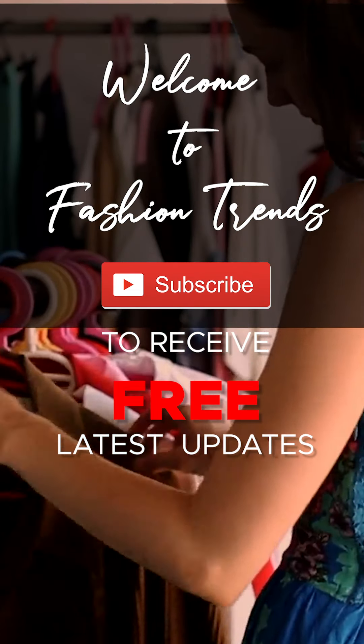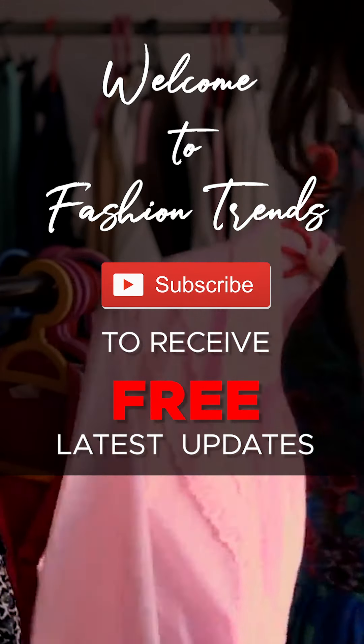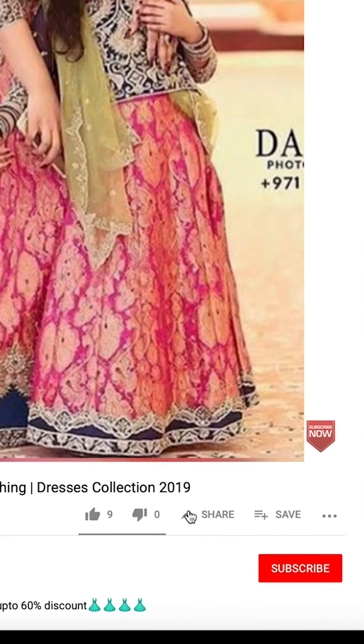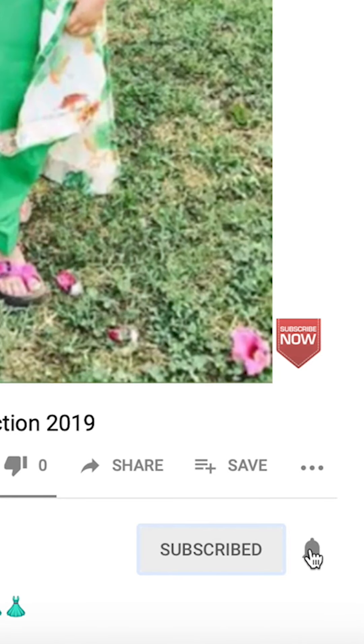Welcome to Fashion Trends. Subscribe to receive the latest updates to my channel, and click the bell icon to receive more videos.